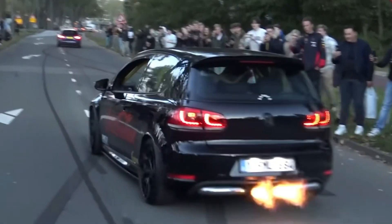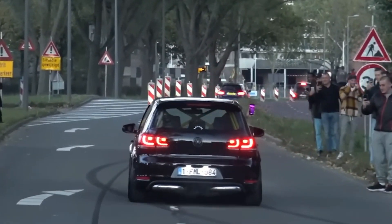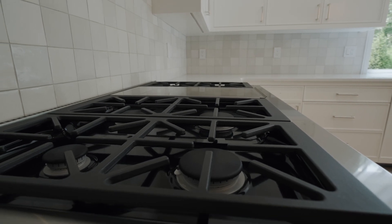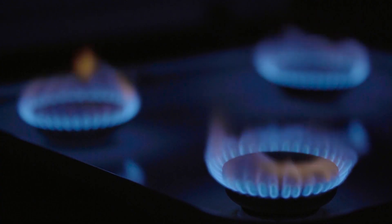To address these concerns, changes in the design of domestic gas appliances may be necessary to effectively manage the hydrogen flame speed and ensure safe and efficient operation.